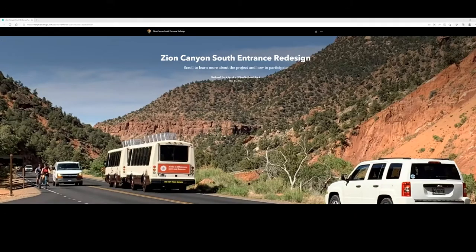I'm glad to be joined by our Superintendent Jeff Bradybaugh and our Chief of Facilities Management, Dr. Bry Carter. We're looking forward to sharing information about the improvements the National Park Service is considering for Zion's South Entrance Area and South Campground.